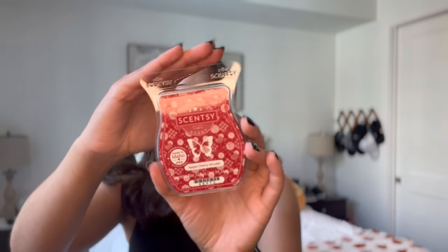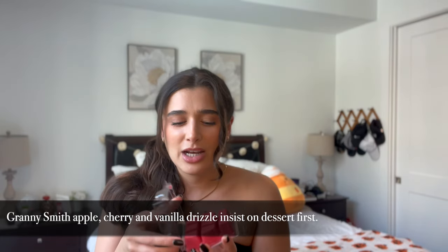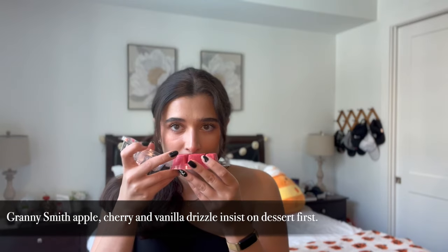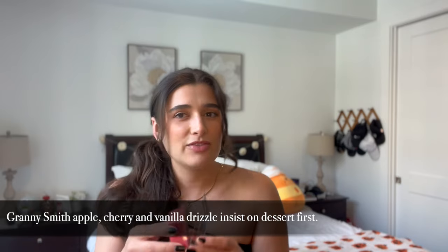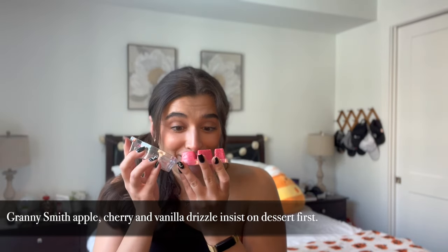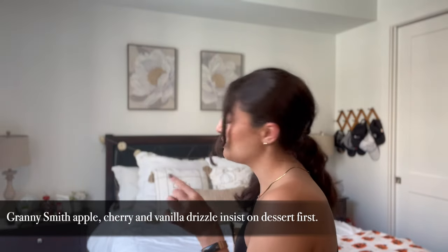Then we have apple cherry strudel, which I thought would be perfect for this time of year and even going into November, thinking about cherry pies. Here is the packaging — it's this beautiful dark red wax. It really does smell like the inside of a cherry pie. I'm not getting a ton of apple, mostly just cherry — like cherry pie filling is what it smells like to me. That smells really good. I feel like that one's gonna be really strong.